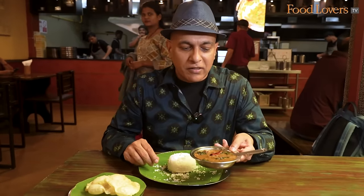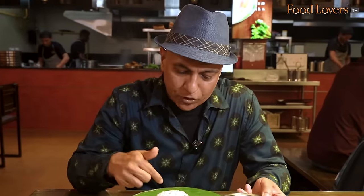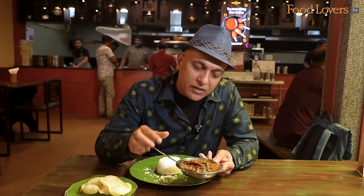When it comes to the breakfast of champions here in Kerala, God's Own Country, it's the puttu and the traditional accompaniment to it is the kadala curry.